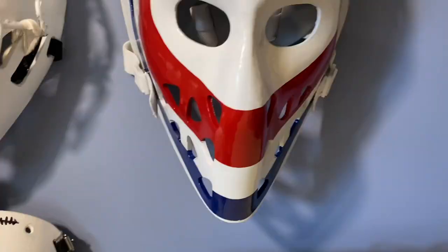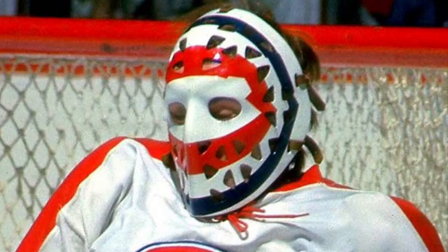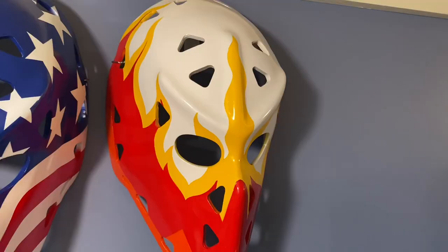CCCP — Vladislav Tretiak. Over here is another Ken Dryden target mask, made by a different builder than the other one, but pretty much the exact same thing. Happy to have it in my collection.